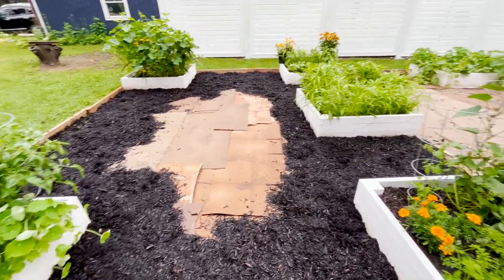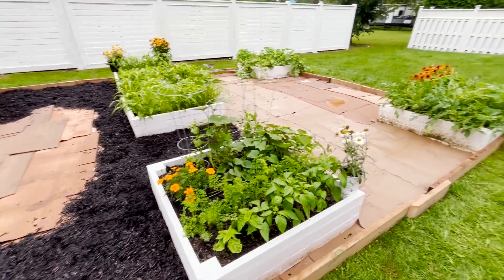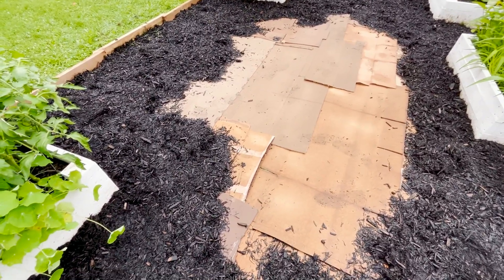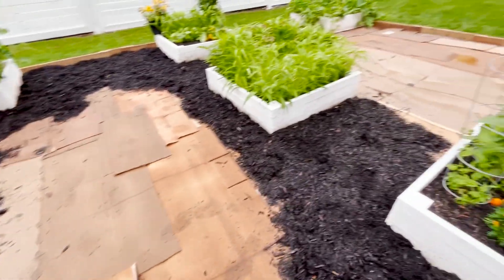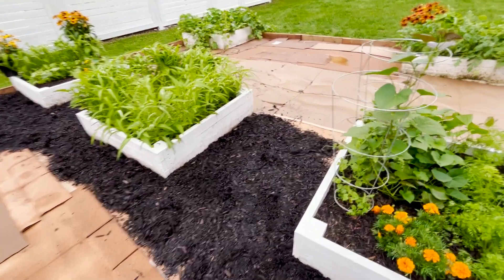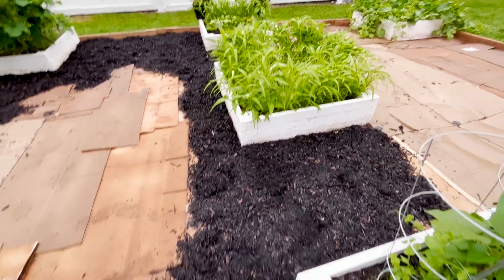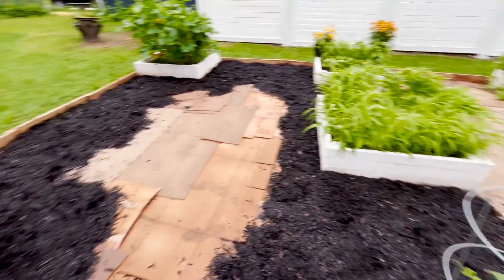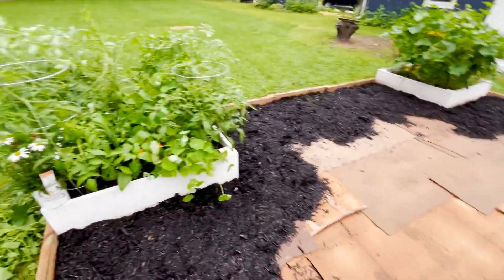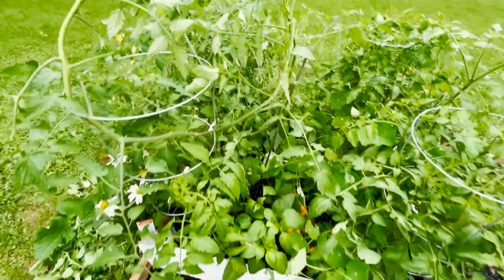I put the cardboard down to suppress the grass underneath — hopefully that'll be enough. You might get one or two spots where weeds start peeking through over time, but for the most part I've overlapped all the cardboard so it should do the job. I'm estimating about 62 bags of mulch in here.